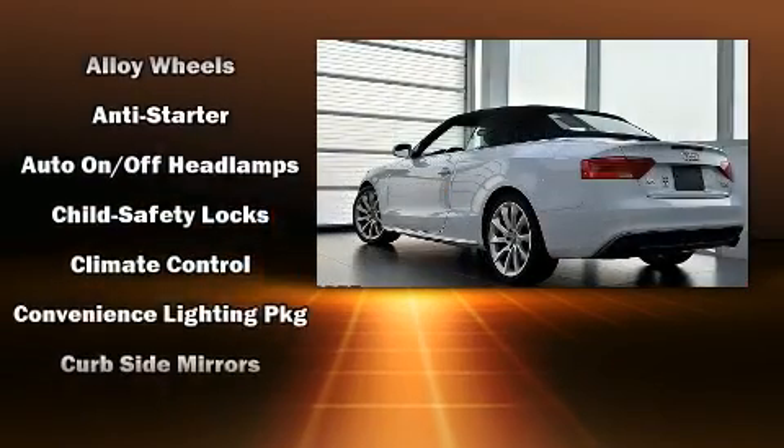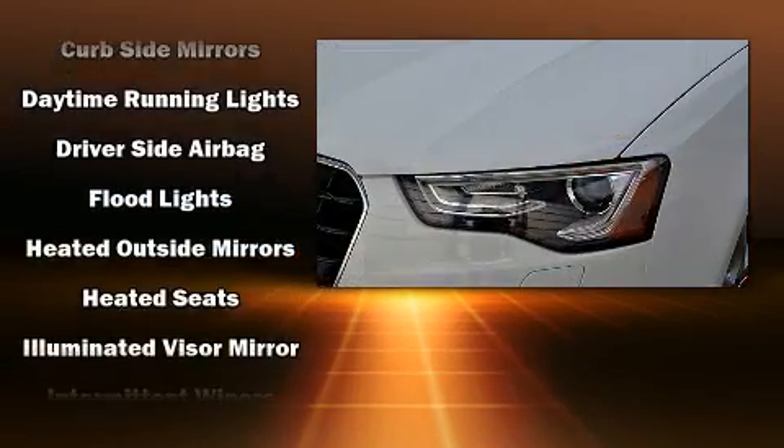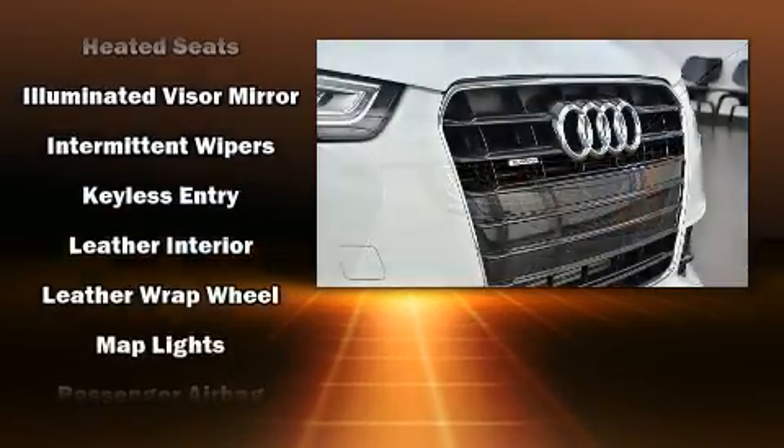Audi prioritized practicality, efficiency, and style by including leather upholstery, heated seats, front fog lights, remote keyless entry, and much more.